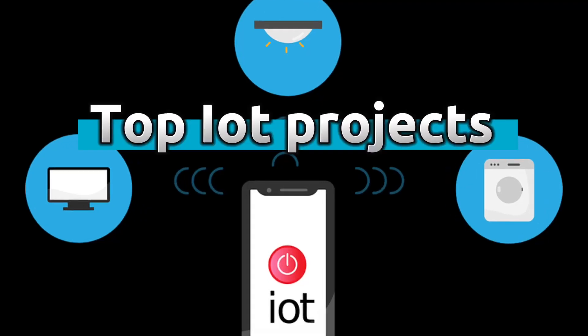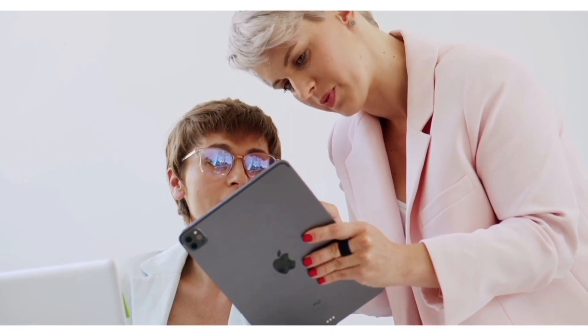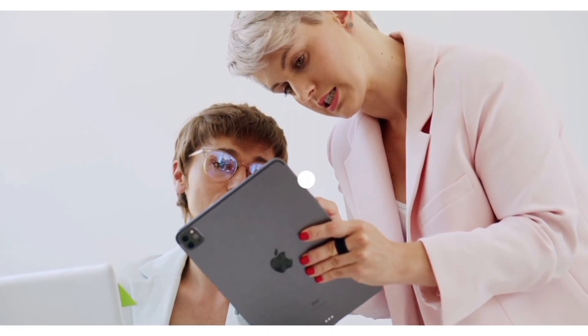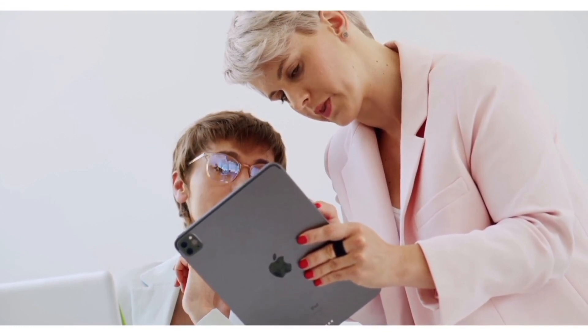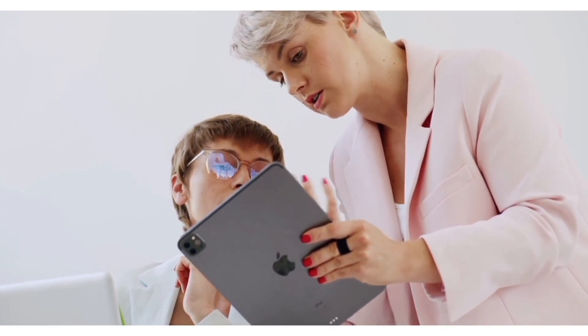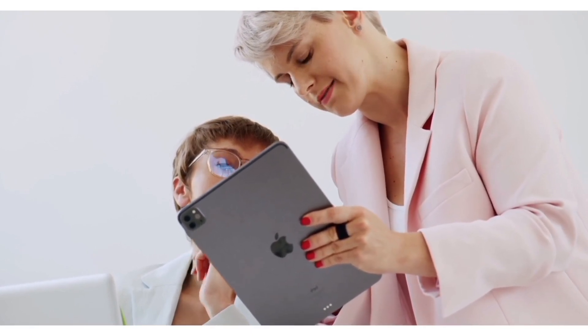In this video we bring to you the top IoT projects. If you are new here and haven't subscribed already, make sure to hit the subscribe button and the bell icon to never miss an update, as we come up with interesting tech videos every week. Moving on, here is the list of IoT projects.